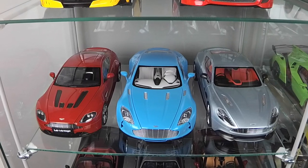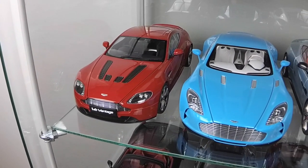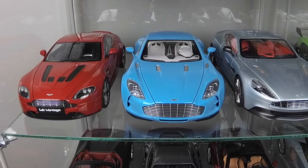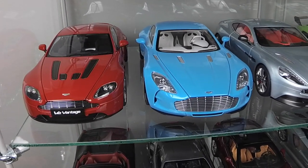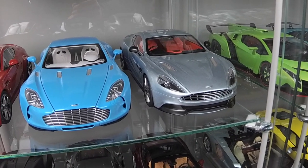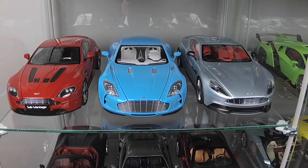Here are my Aston Martins. This is Aston Martin Vantage V12 by AutoArt. Next one is the DB7 in blue Tiffany color — this is an amazing color, guys. And the last one is Vanquish 2015, and it's Composite by AutoArt. All my Aston Martins are very, very nice.